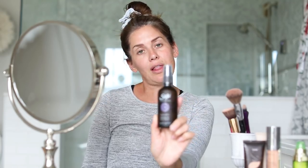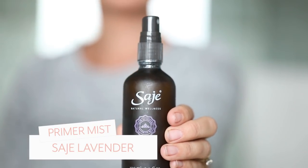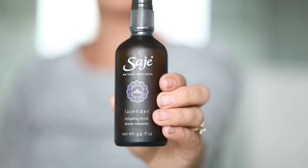Here's what I do with my face routine in the morning — I'm usually in a rush so I keep things pretty quick. Right now I've got the Lavender Relaxing Mist by Sage. You can use the Rose Mist or any of your favorite natural mists; this is my favorite. It might not be the best for the morning because it is a bit relaxing, but we're going to spritz some lavender.